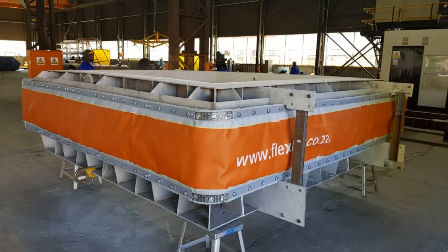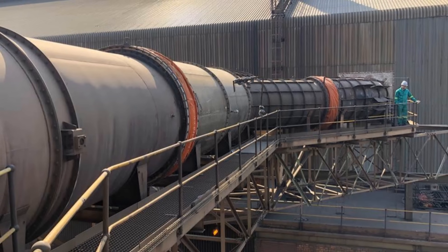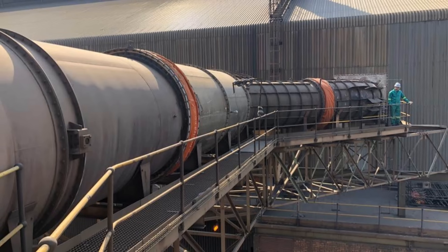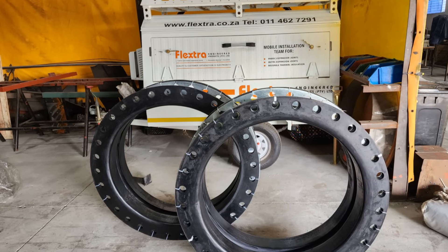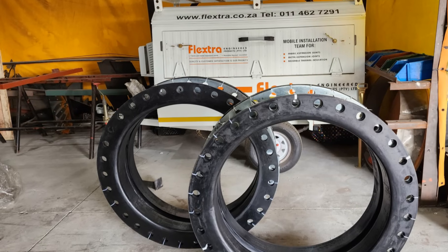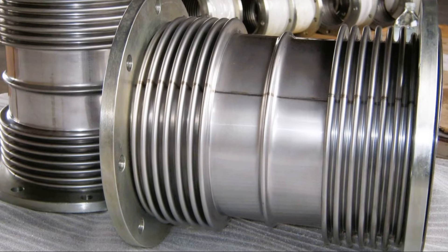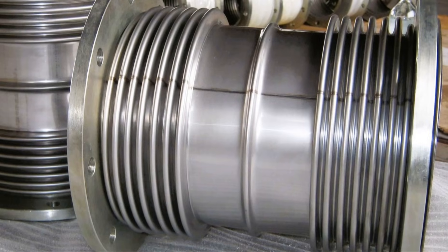Next, let's talk about expansion joints. These critical components absorb vibration, reducing equipment fatigue, and accommodate thermal expansion and contraction in pipelines and other equipment. We offer a range of expansion joints, including rubber expansion joints, metal expansion joints, and fabric expansion joints. Each type is designed for specific applications and operating conditions, ensuring optimal performance and longevity. Quality is always a key design factor.